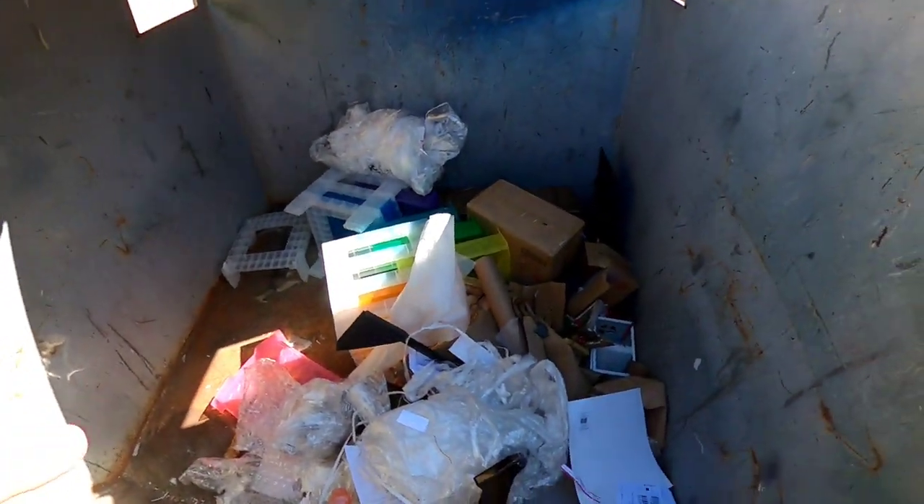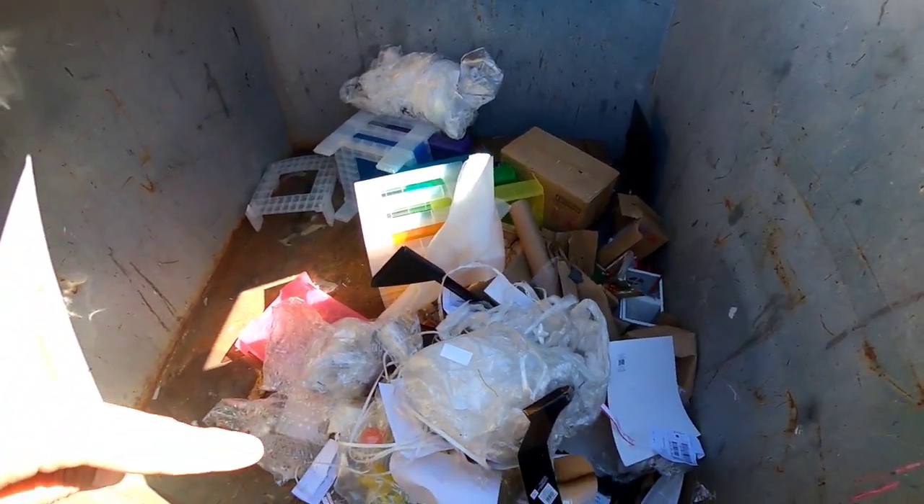What's up you guys? I'm out today. I came to my Michael's. I see that shelf. I see some other, maybe some other little things. So I'm going to jump in and get it.